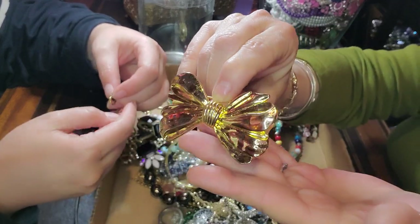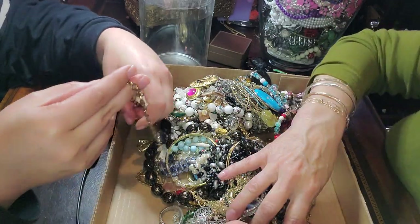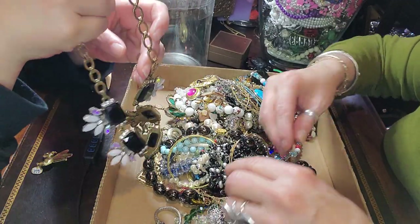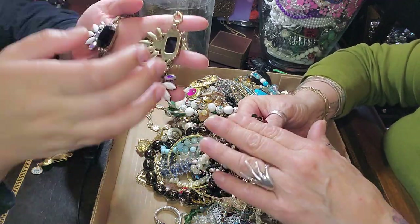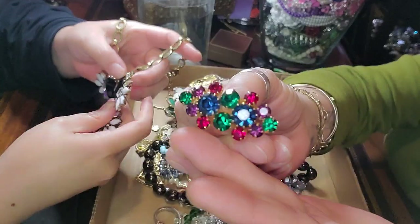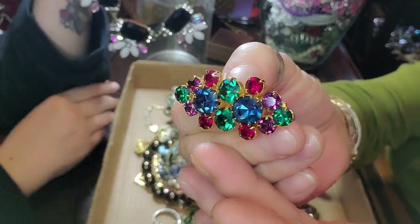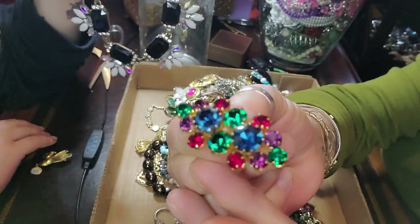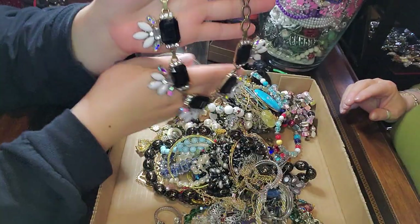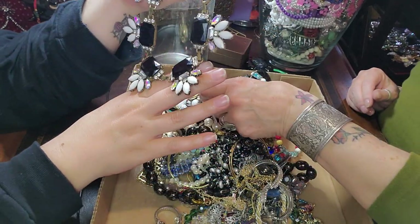What movie was that? I don't remember. That was a funny movie — it's like White Chicks or something like that. Oh my gosh, this is gorgeous. This is just a beautiful brooch. Look at the colors in there. Those are all prong set. Look at my nails — I've been pulling weeds. This is very pretty, very big.